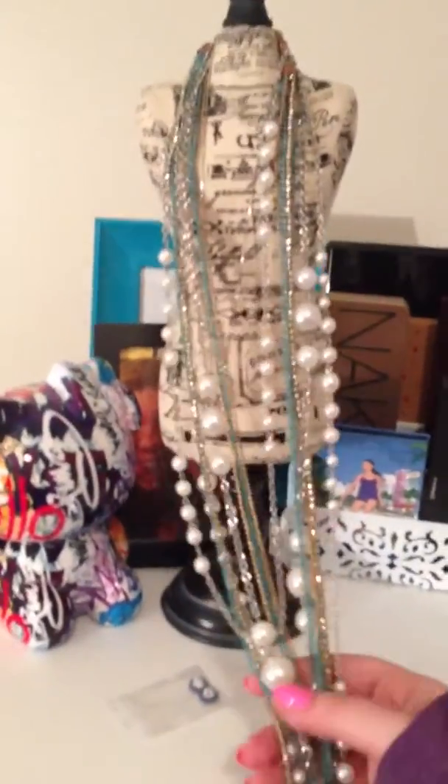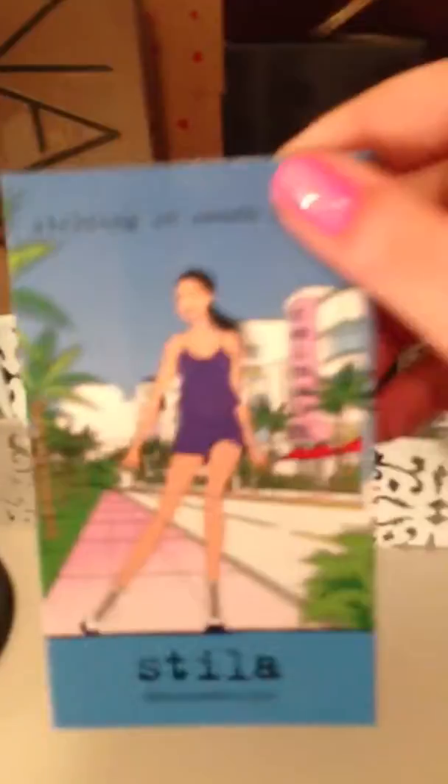And then up on top I have my little necklace holder — I love her, she is my favorite. Over here I have my palettes: this is a little MAC palette, I love it. Then I have a little Stila palette, my two Naked palettes, another Stila palette, and then my BH Cosmetics 88 Color Shimmer Palette. And then I have a couple picture frames and my Hello Kitty brushes.